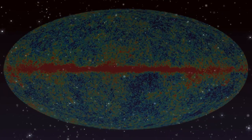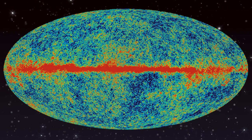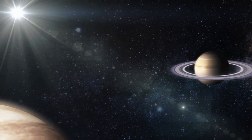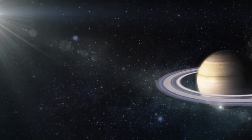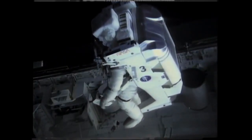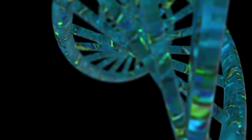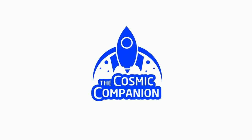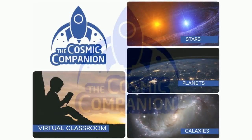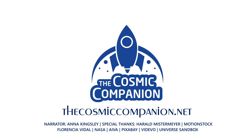Looking deep into the universe, we see backwards in time, and the oldest light in the universe holds secrets to how everything around us will one day end. Meanwhile, stars, planets, and galaxies dance in an intricate ballet, occasionally giving birth to life. We are a fledgling species, just beginning to visit other worlds. We are a way for the universe to understand itself. The Cosmic Companion strives to bring the universe down to Earth, and we depend on your help to make it happen. For information on subscriptions and ways to donate to this program, please visit thecosmiccompanion.net.